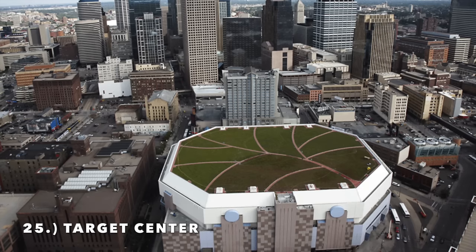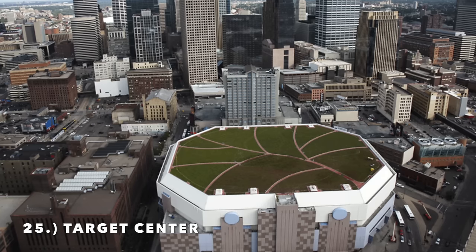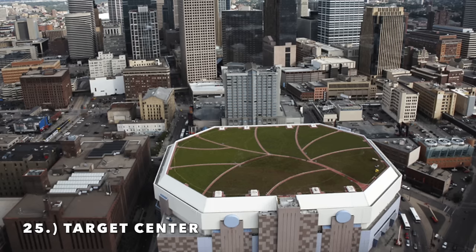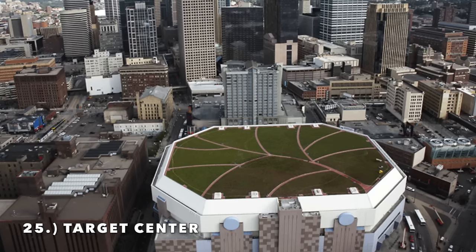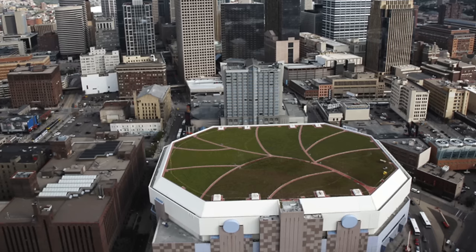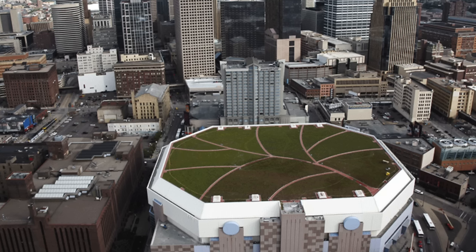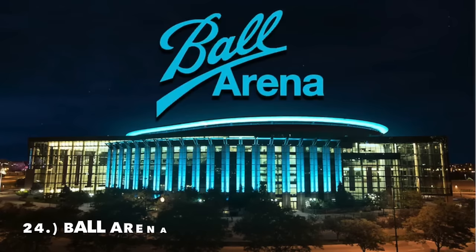This was considered for a while the worst arena in the NBA, but the exterior renovation does make it passable to move up a few spots. The interior is still brutal. I would guess the next step for this arena is demolition, probably happening in about eight to ten years. Moving on to number 24, it is Ball Arena.